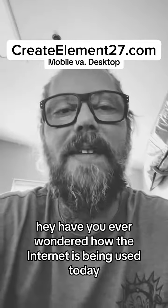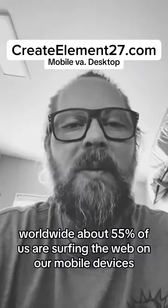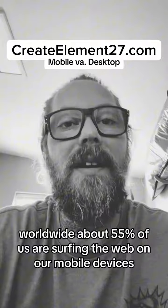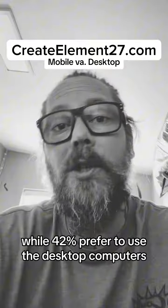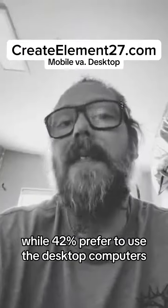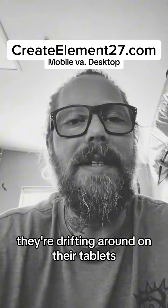Have you ever wondered how the internet is being used today? Let's dive in. Worldwide, about 55% of us are surfing the web on our mobile devices, while 42% prefer to use desktop computers. The remaining 3% are drifting around on their tablets.